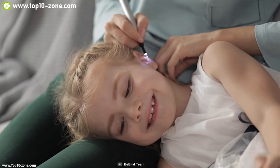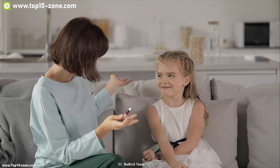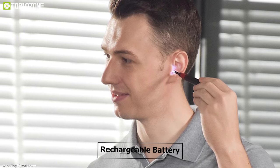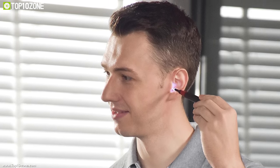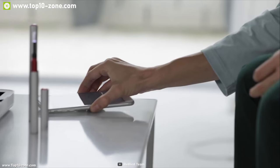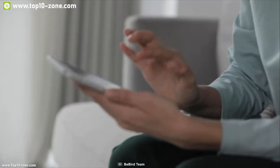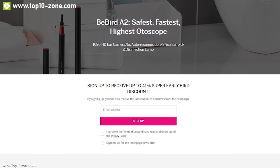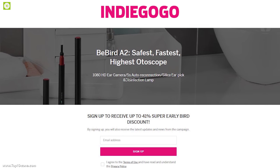The built-in disinfection lamp lights up when your ears are properly cleaned so you can get back to your daily life as soon as possible. The Be Bird A2 comes with a rechargeable battery for a hassle-free experience. It is the safest otoscope on the market and is going through its crowdfunding campaign on Indiegogo.